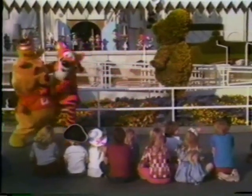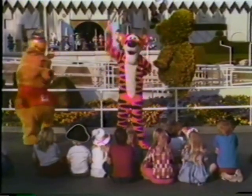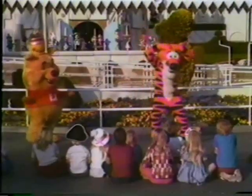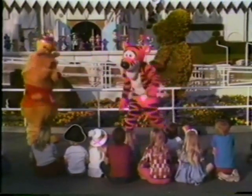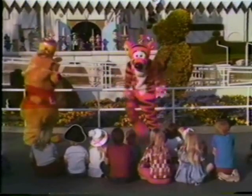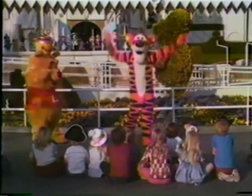Tiggers are cuddly fellows. Tiggers are awfully sweet. Everyone else is jealous — that's why I repeat and repeat. The wonderful thing about Tiggers is Tiggers are wonderful things. Their tops are made out of rubber, their bottoms are made out of springs. They're bouncy, trouncy, flouncy, bouncy, fun, fun, fun. But the most wonderful thing about Tiggers is I'm the only one.